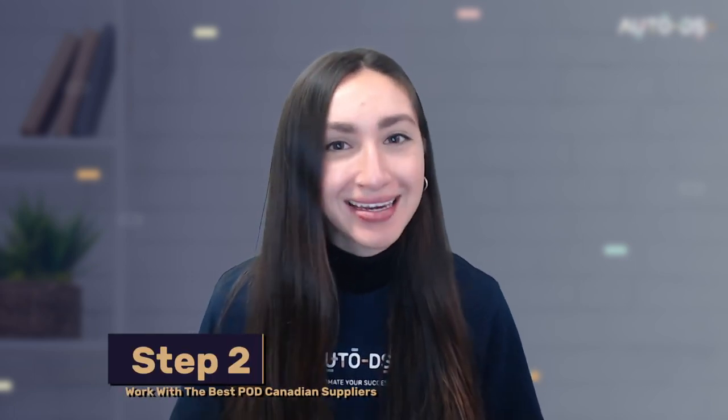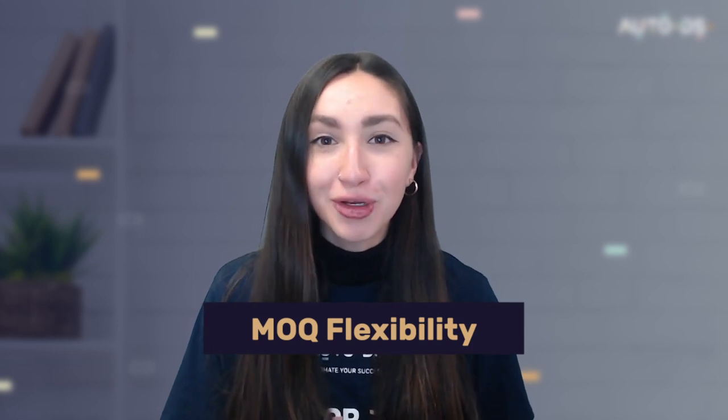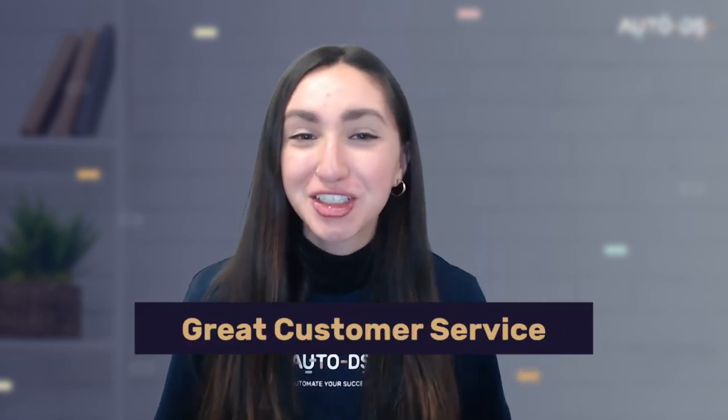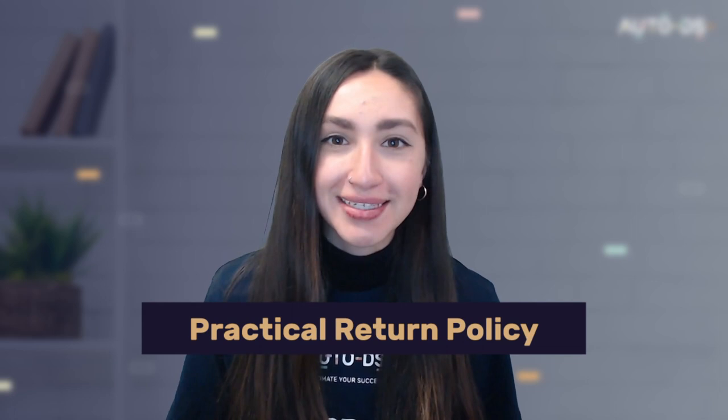Step two is to work with the best POD Canadian supplier. Key features to keep in mind when selecting a reliable POD supplier include: a good product catalog, minimum order quantity flexibility, positive seller ratings and product reviews, excellent customer service so you can extend the same to your customers, fast shipping, and a practical return policy in place.